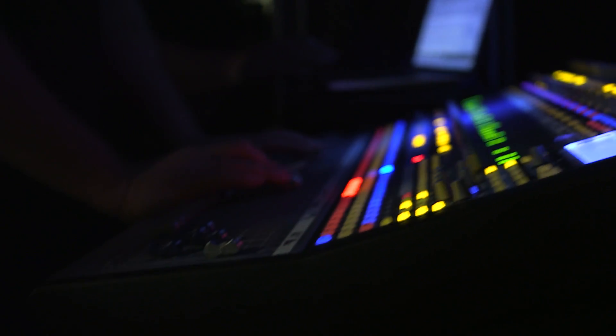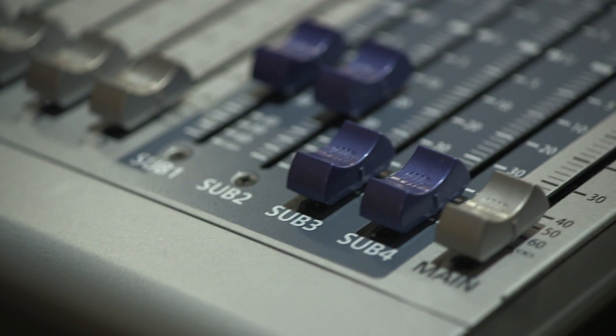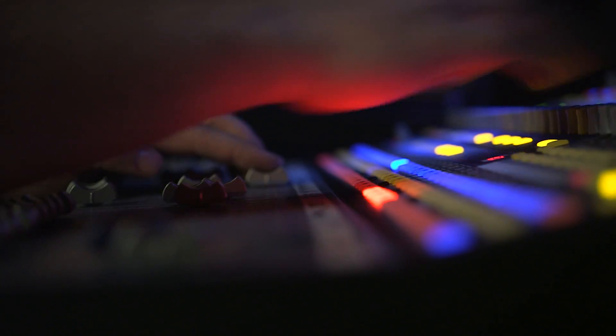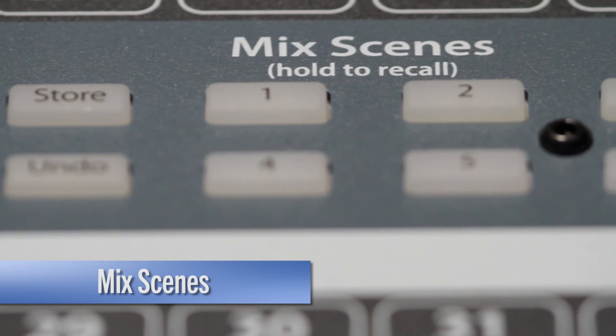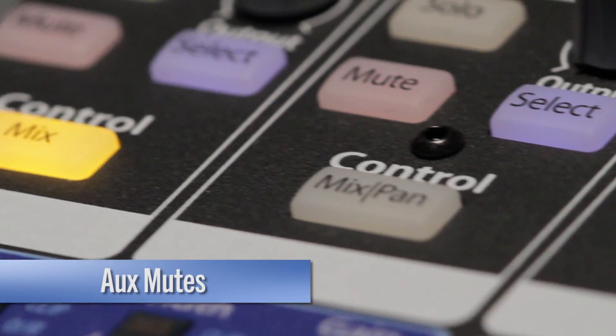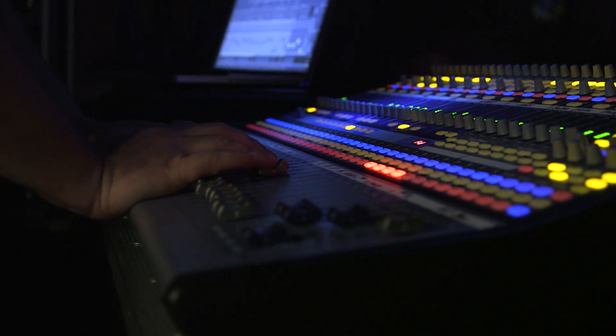StudioLive AI mixers look the same on the outside, but are incredibly different and much more powerful on the inside. It's awesome, and you know it. Here are even more bonus features that make the StudioLive AI what it is: Mixing, Mute Groups, Aux Mutes, Fader Locate Mode, Internal Firmware Updates, and much more. Do yourself a favor and hear one today.